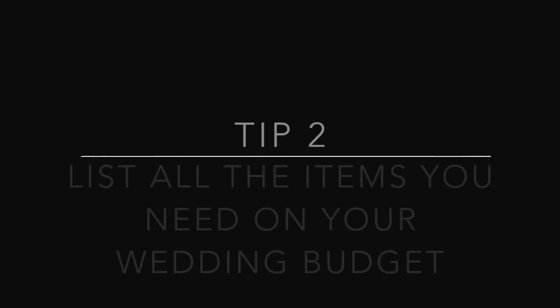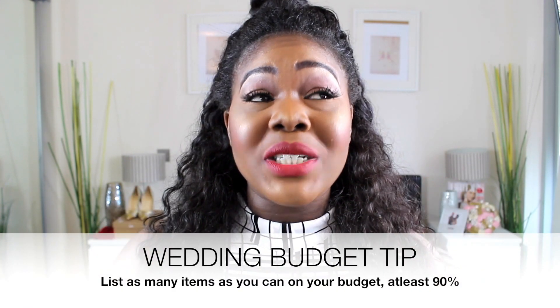The next tip is to list as many things as you can on your wedding budget — everything, even your eyelashes, because that's £55 and that is a cost. My sister-in-law told me that a wedding is like a bottomless pit: you keep paying and paying. If you don't list at least 90% of your items, things will creep up on you. You'll remember: 'Oh, I forgot my wedding shoes' — another cost. 'I forgot the groomsman suit' — another cost. 'We need drinks' — another cost.